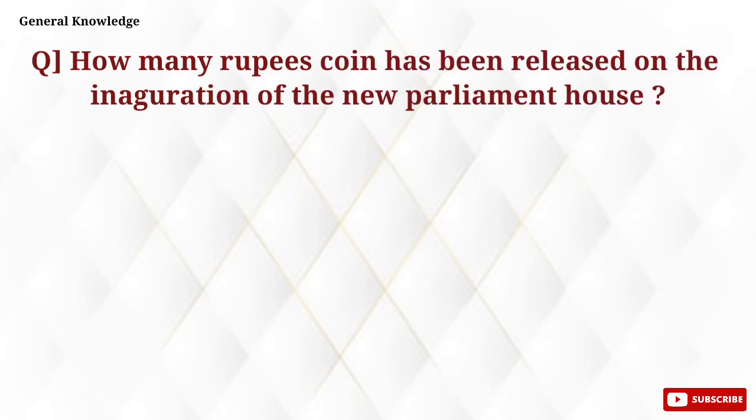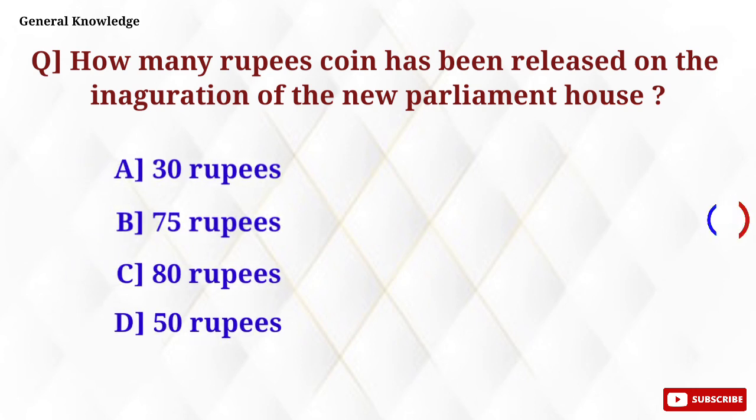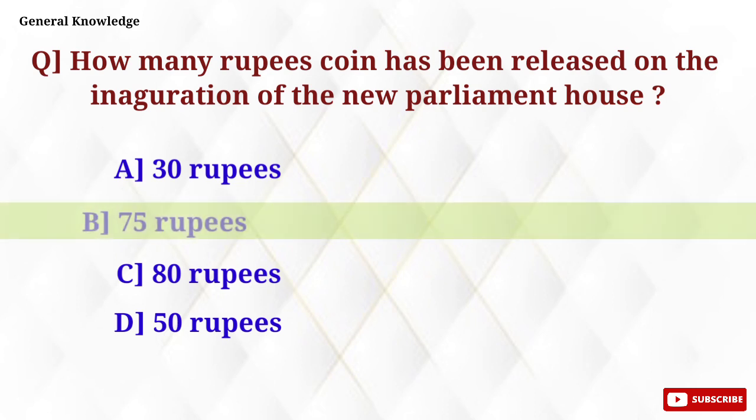How many rupees coin was released on the inauguration of the new Parliament House? Option B, 75 rupees, is the correct answer.